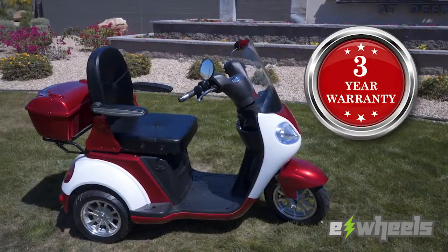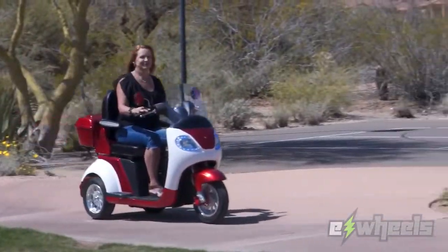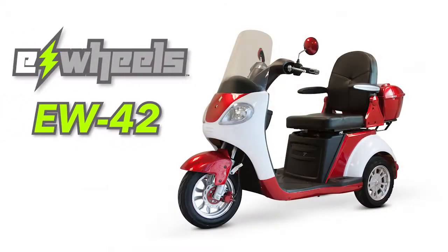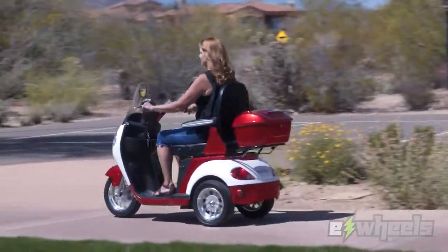our scooters come with a 3-year limited warranty and are shipped directly to you, fully assembled and ride ready. Just charge it up and away you go. So don't just purchase an average scooter when you can purchase the incredible EW42. With quality, value, and style, this is a scooter you'll be proud to own.